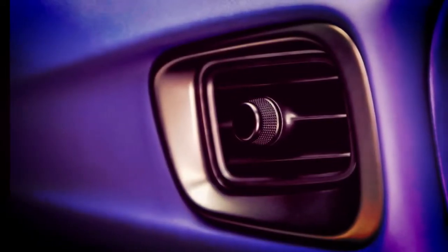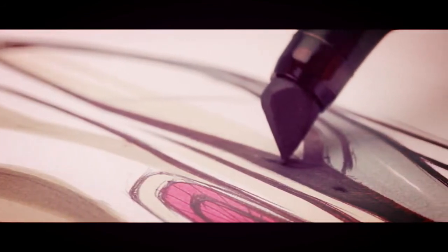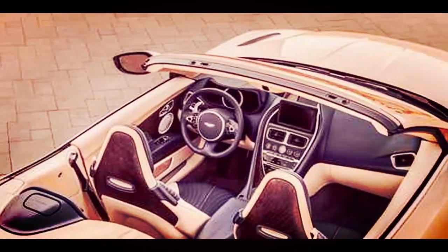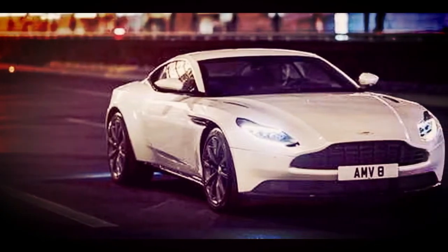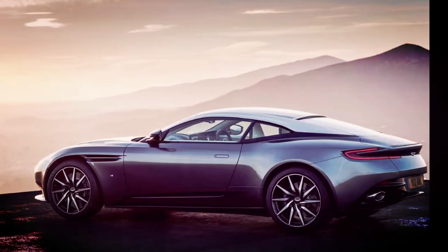Inside, the DB11 is covered in leather, and Aston Martin lets buyers choose from a variety of colors. Top-notch trim is on offer, and Aston Martin has even ensured that the sound the leather makes when rubbed is unique. The dials and knobs have their own signature sound as well. The front seats are remarkably comfortable, though the rear seats are best left for luggage and keeping insurance rates down.